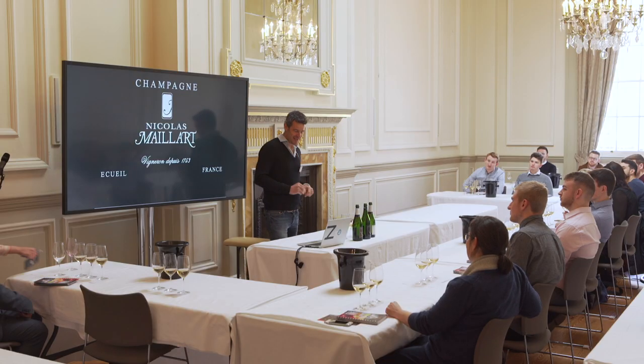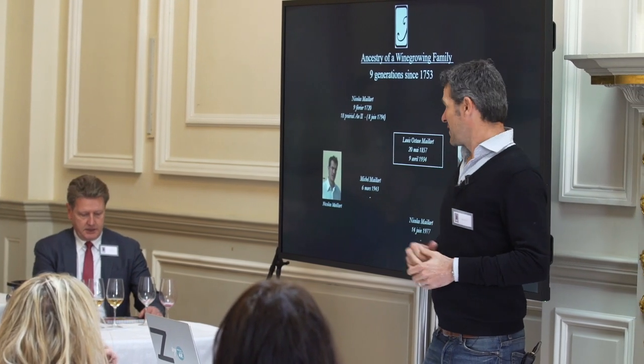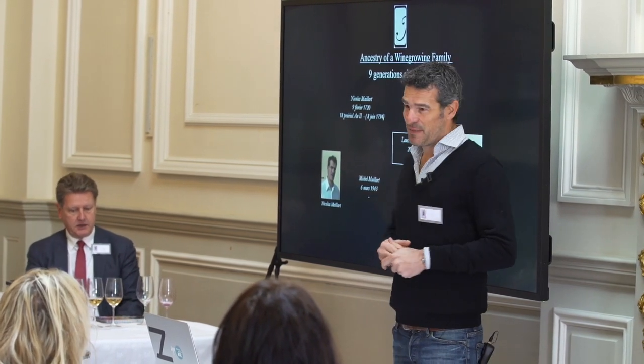I'm Nicolas Maillard, the owner, wine-grower, and winemaker of my brand. It's a family business. We started the history in 1753 with Nicolas Maillard, who was one of my ancestors.